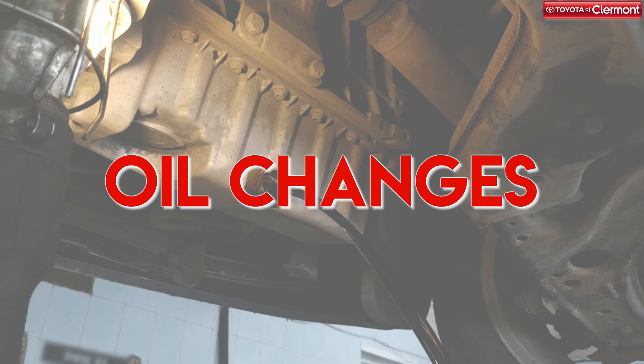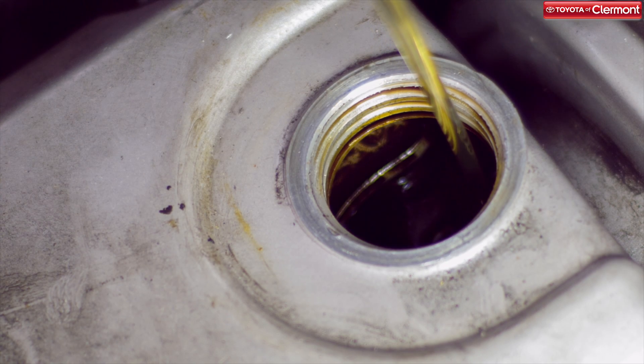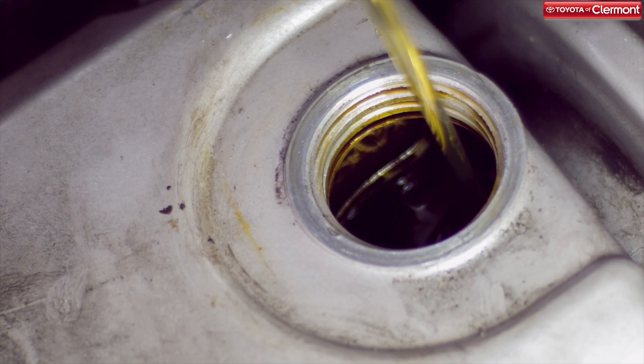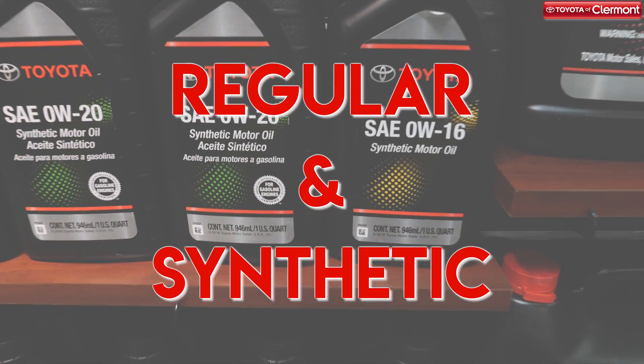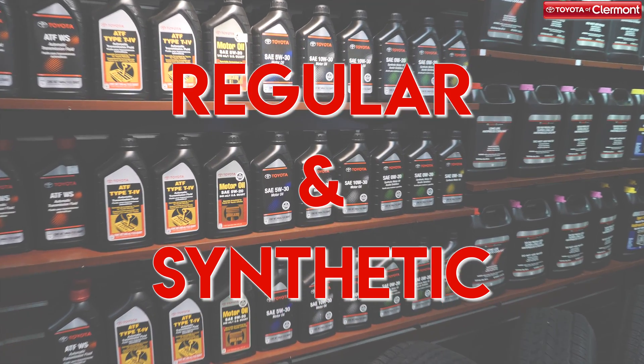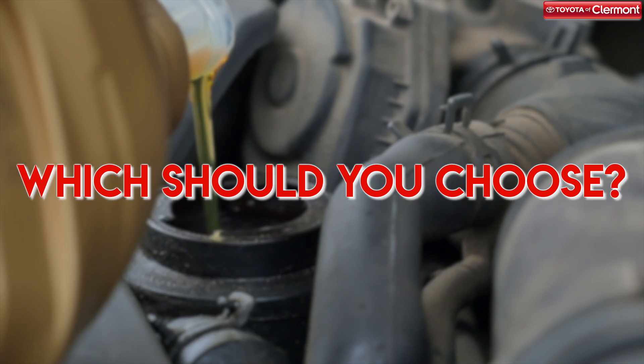The oil change is one of the most essential auto services that your vehicle needs to keep performing the way it's intended to. While it's a simple service, oil changes are crucial and there are several different types to choose from. Here at Toyota of Claremont, we offer both synthetic and regular types of oil changes to meet the needs of every driver. If you're not sure which type to choose, we're here to help.